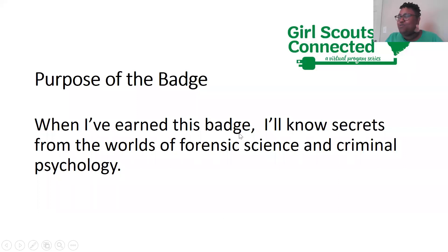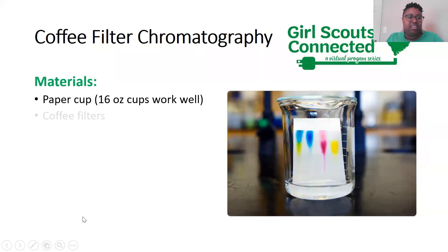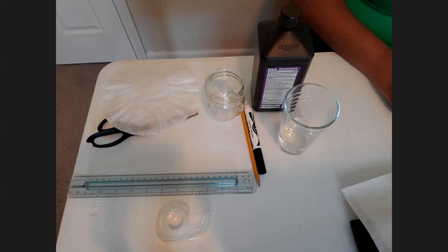All right, let's start with our activity first. We are going to be creating coffee filter chromatography. Here are your materials again — if you don't have all your materials right now, no problem; our session will be posted on our website so you can follow along later. You're going to need a paper cup or glass or plastic, a coffee filter, a black marker, pencil, tape, rubbing alcohol or peroxide, water, and a ruler. I'll stop sharing my screen and spotlight our supplies so you can see.